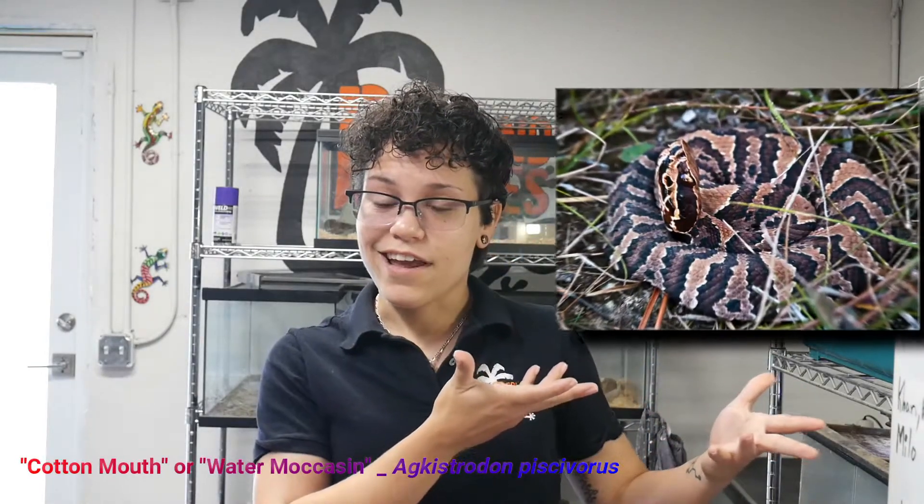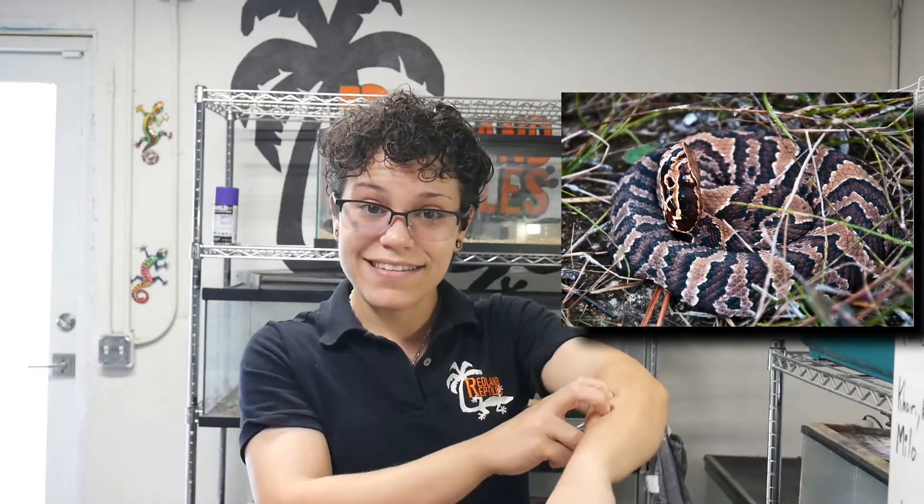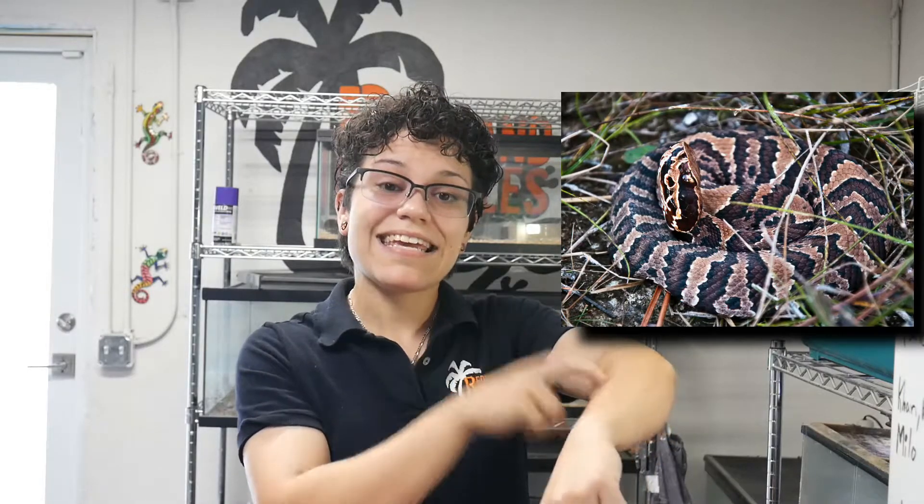Something that's venomous, on the other hand, doesn't really give you the choice. If it strikes at you and injects its toxin into you, you're done.